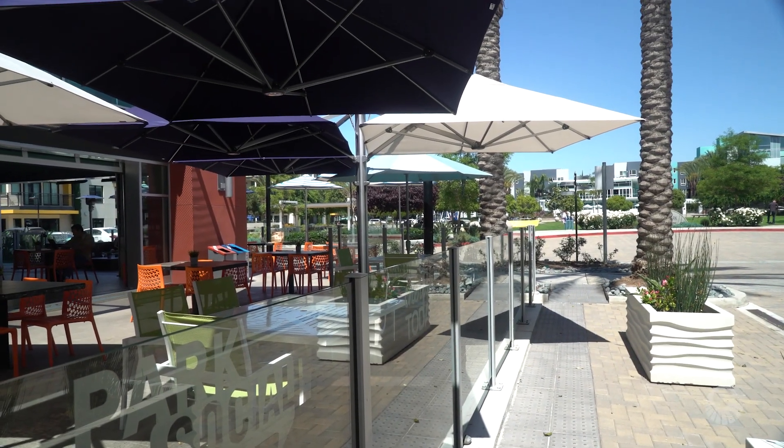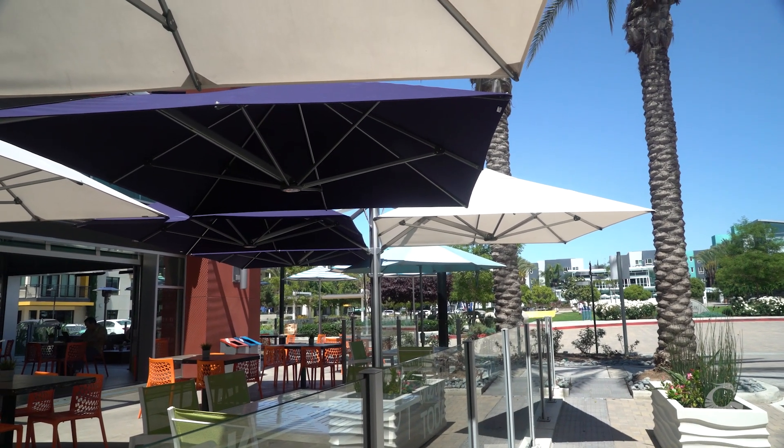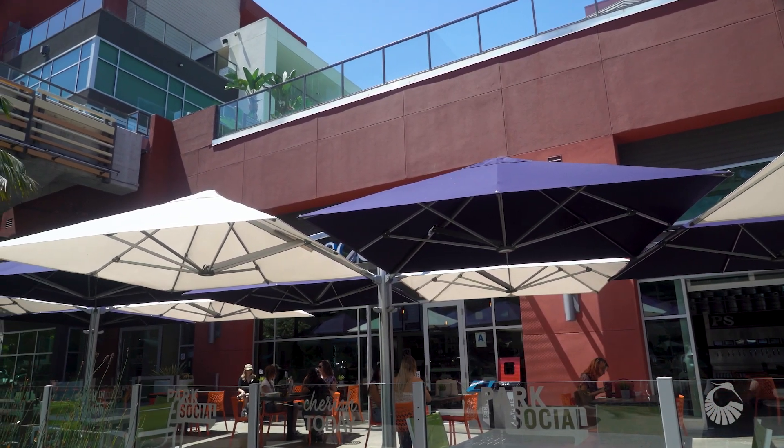We noticed our patio is a little bare. When our guests come by they like to sit outside — who doesn't in Southern California? So we want to make sure they are very comfortable dining out here, and we definitely need the shade for it.